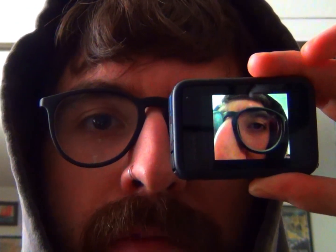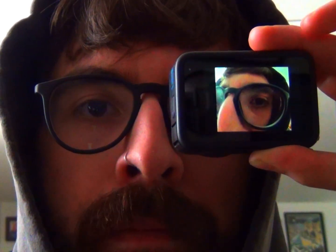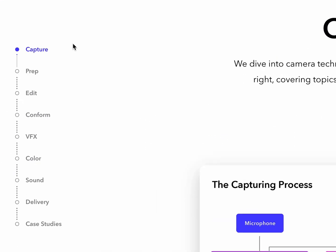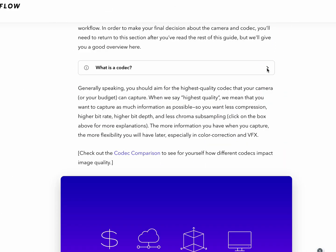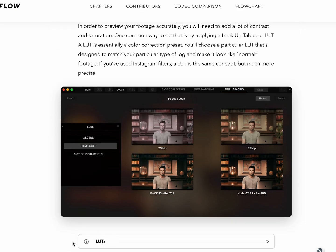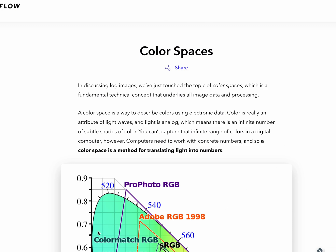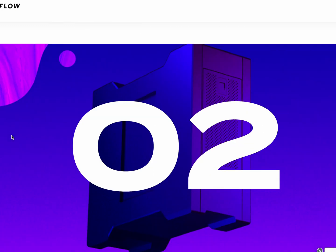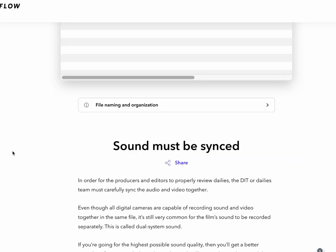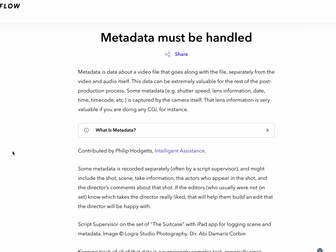Anyway, this tip comes from Frame.io — it's basically a resource that's really incredible. I really recommend it to anybody interested in post-production or just production in general. I'll put it in the description. It's a workflow guide, it's free — they're going to try to get you to sign up but it's free. You can see all the things covered: what is a codec, what is log and what does that mean, how does LUT work. It really covers all the things you may want to know about post-production and implementing a professional workflow.